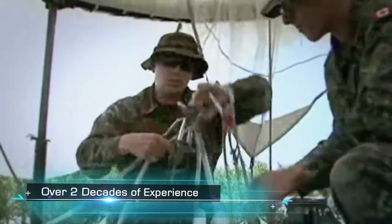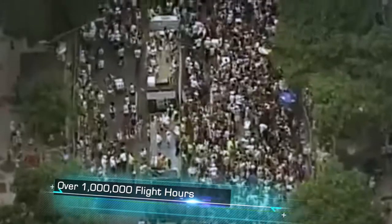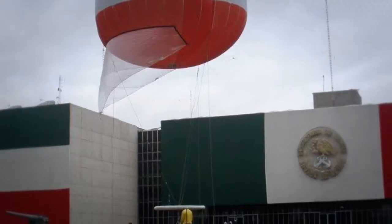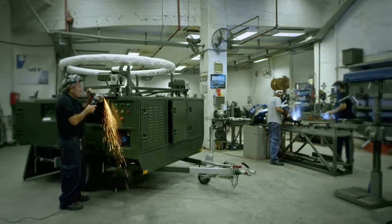With over two decades of combat-proven experience in the field and more than one million operational hours around the world, RT offers unmatched production expertise, highly dedicated personnel, and a global customer service record.